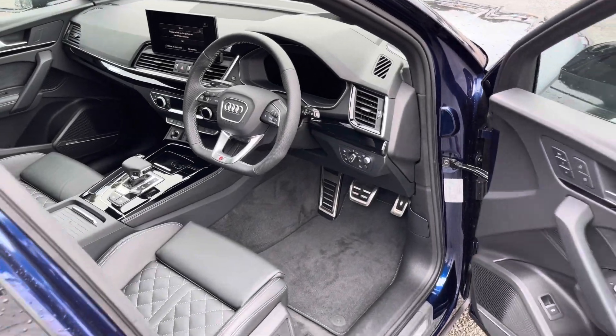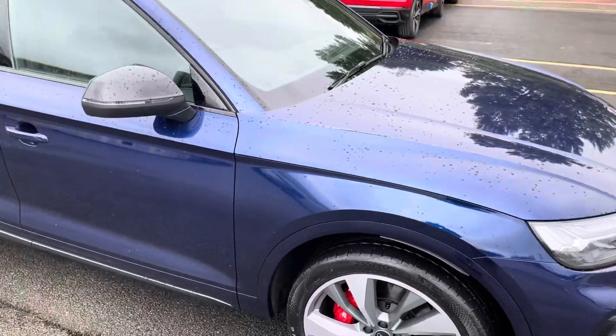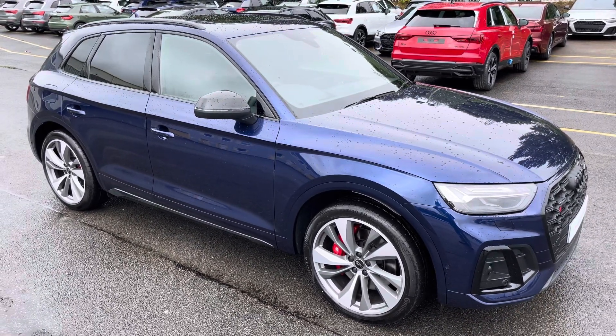This was a walk-around of the approved used Audi SQ5 Black Edition. For more information, arranging a viewing or test drive, please contact us, visit our showroom, or visit our website at swanswearagarages.com. Thank you for watching.